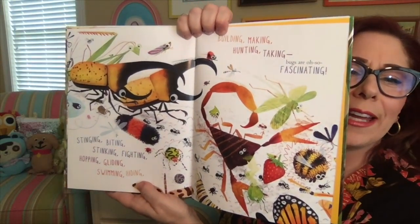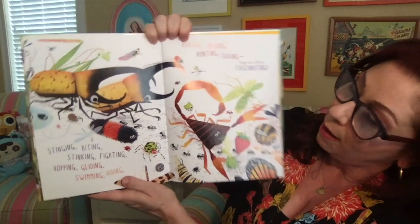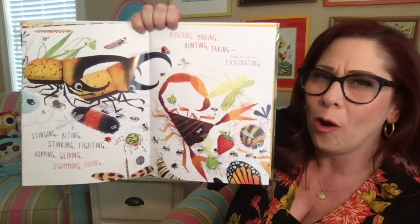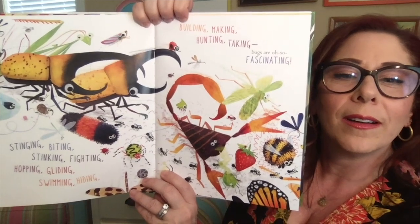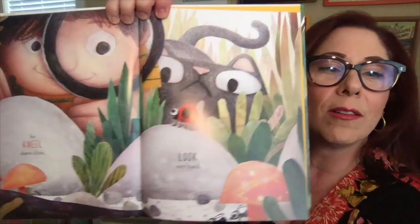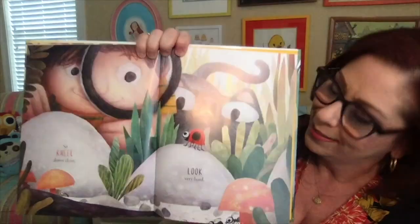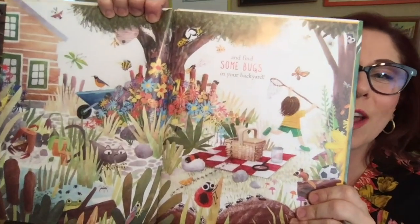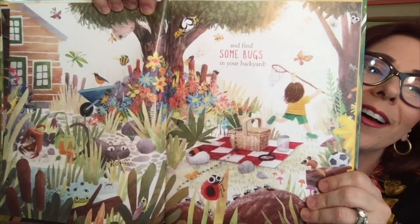Stinging, fighting, stinking, hopping, gliding, swimming, hiding, building, making, hunting, taking — bugs are oh so fascinating. Look at all of those bugs. So kneel down close, look very hard, and find some bugs in your backyard. Look at them all. Can you get outside and explore your backyard?